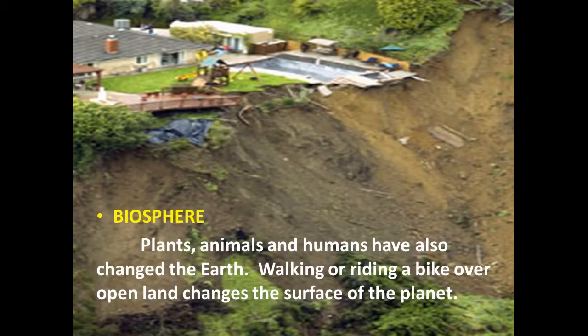Plants, animals, and humans have also changed the Earth. Walking or riding a bike over open land changes the surface of the planet.